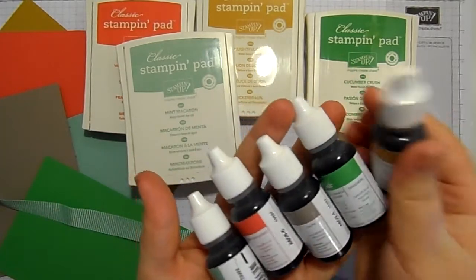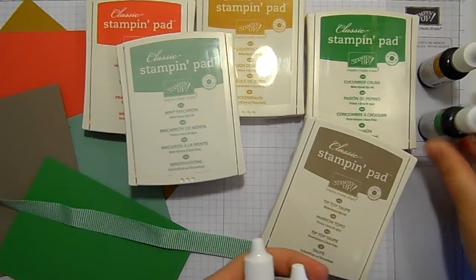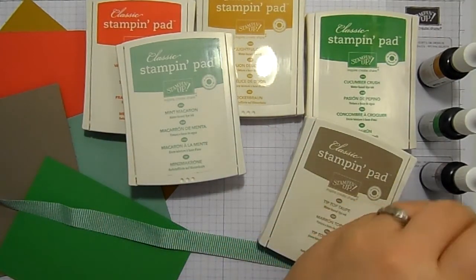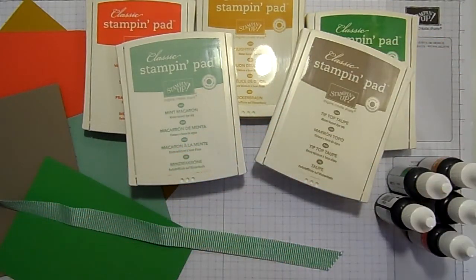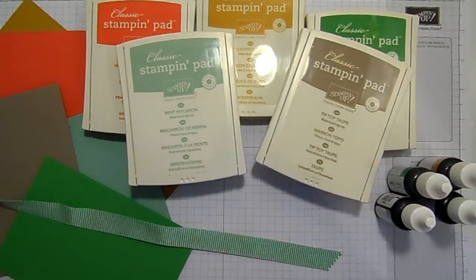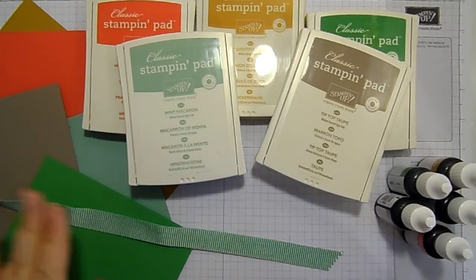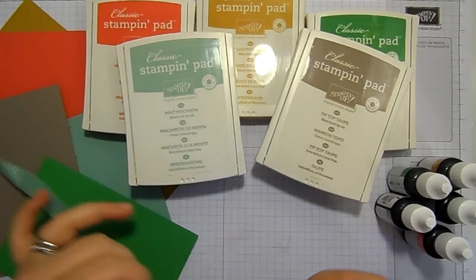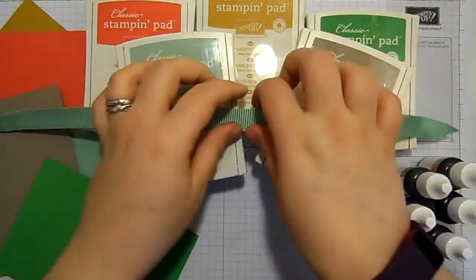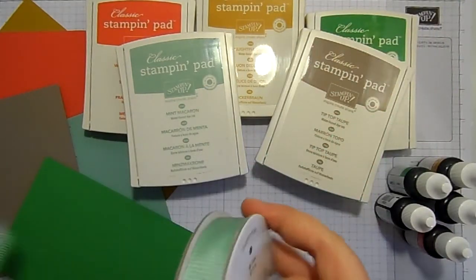These fabulous refills cost a fortune on the second-hand market — just ridiculous amounts of money. And I don't want you to be paying that. I want you to be paying £3.25 and not £25. Grab yourselves packs of cardstock and do it now before they retire. The fabulous ribbons are all going as well.